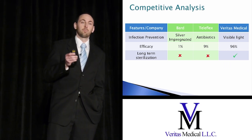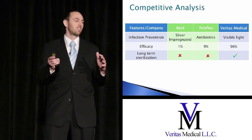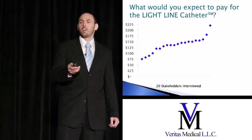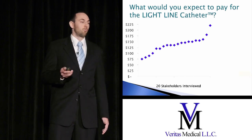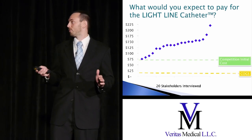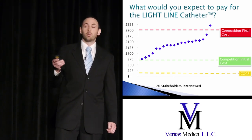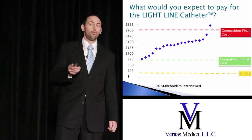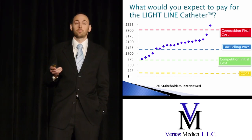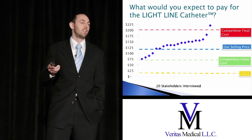We went back and compared what we had versus what our competitors have, and we blow them out of the water. We've shown our 96% kill rate, and we're the only ones that offer constant long-term sterilization for killing this bacteria. We went to our hospital payers and asked what they would expect to pay for this device. For cost of goods, competitors spend about $12 per kit and charge hospitals $75, but the hidden infection-fighting costs put the total cost at over $200 per catheter placed. Using a value-based pricing model, we want to sell our kits for $120 — which we know hospitals will be willing to pay because our device works.